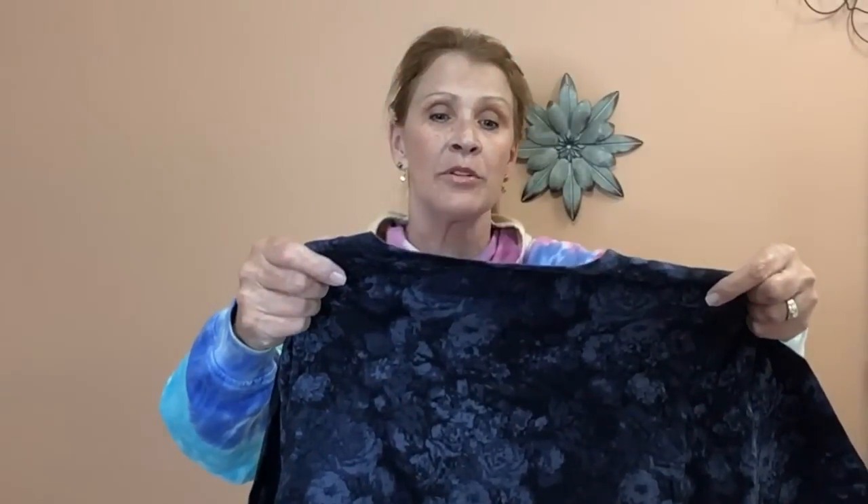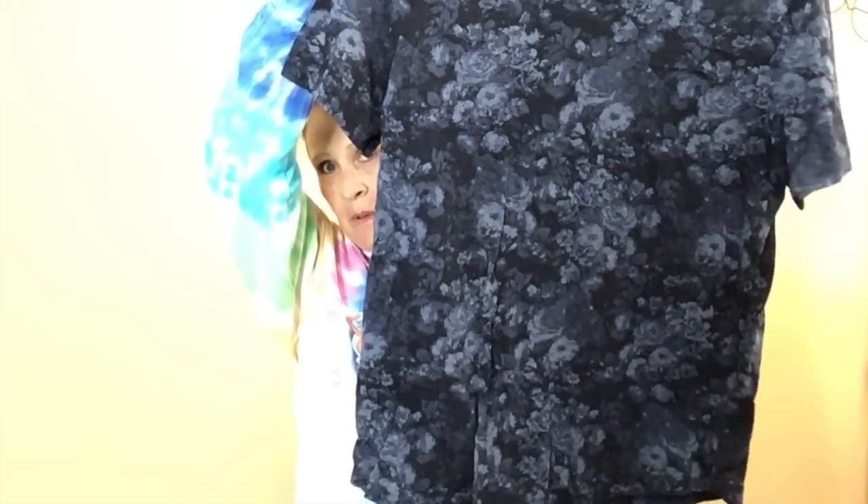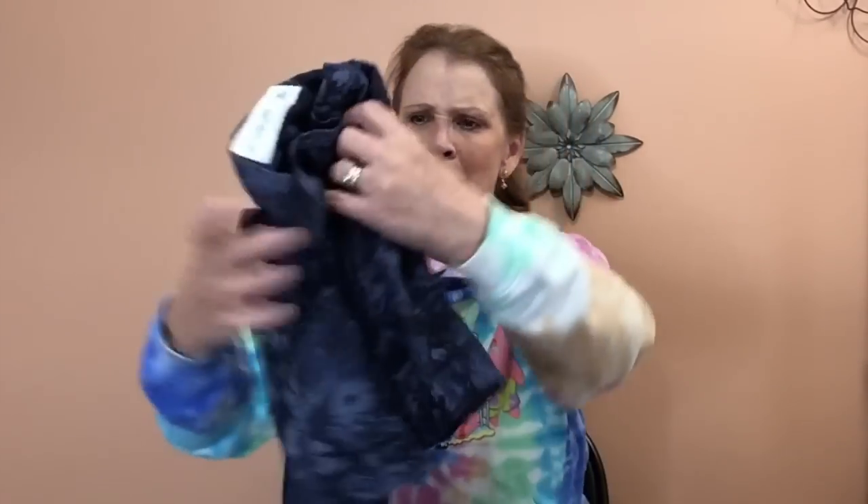This is Abercrombie and Fitch, size extra large. I used to pass this brand up all the time, but this is kind of a cool shirt — I think this is a men's shirt, extra large, tie-dye. It almost looks like a floral, right? Really pretty and super, super soft. The Soft ANF, extra large — is that a women's? I think that's a men's. You know what? It's not my problem; they can determine who it is.